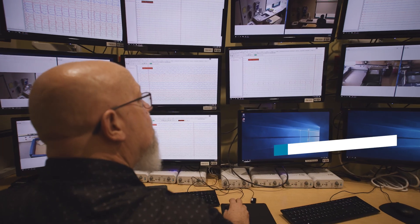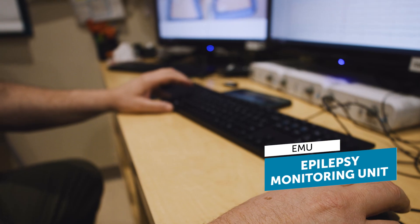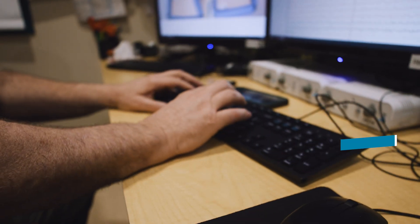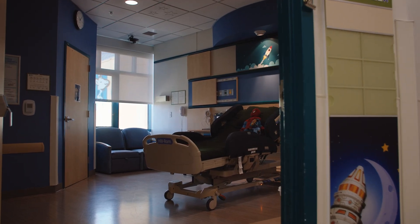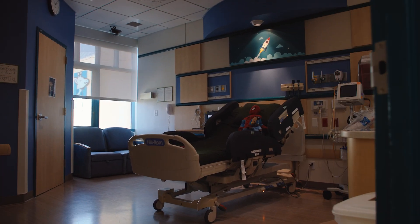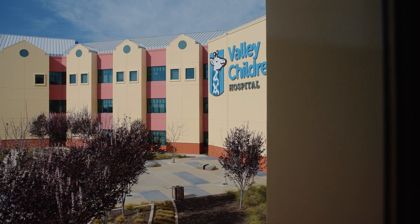Our Epilepsy Monitoring Unit, commonly referred to as the EMU, is a designated area for epilepsy patients who need to be monitored over longer periods of time. Valley Children's Epilepsy Monitoring Unit is a safe place where you will come for your video EEG, or electroencephalogram.